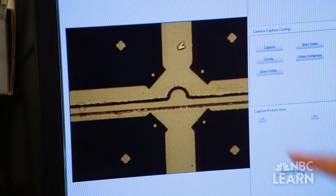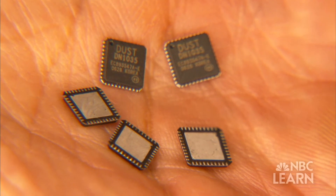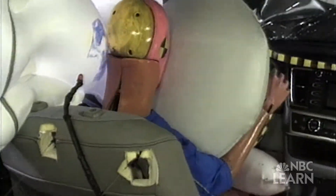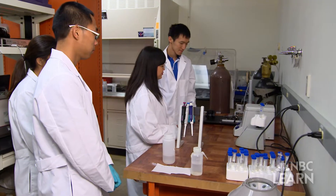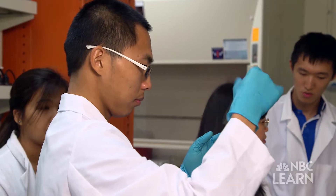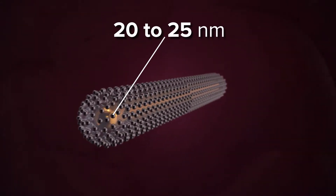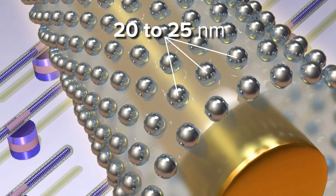Nanosensors are already used in some common devices, like car airbags that can feel a collision and know when to deploy. With funding from the National Science Foundation, Fawn and her team are currently developing nanosensors that are 20 to 25 nanometers in size — about 50,000 times smaller than a grain of sand.